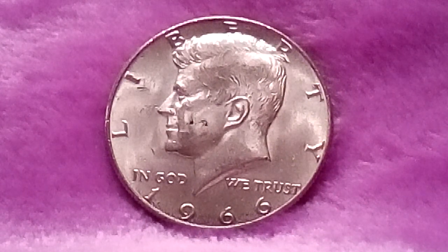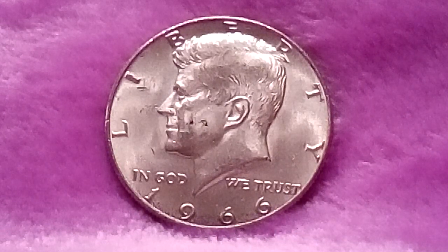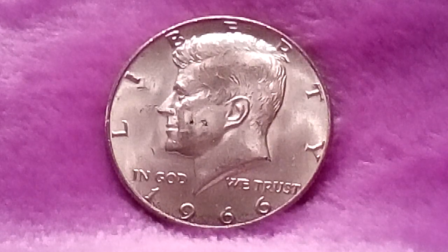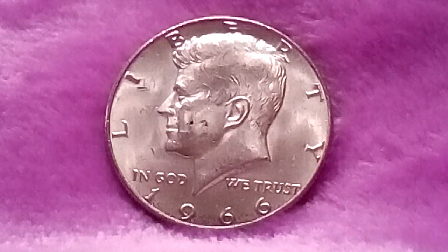The estimated value for a 1966 Kennedy half dollar is worth about $3.83 in average condition, and can be worth $6.30 to $25 or more in uncirculated MS plus mint condition.